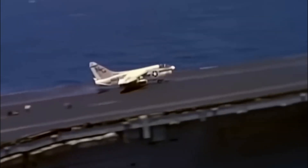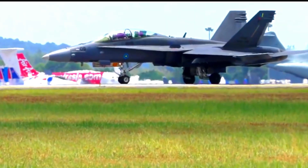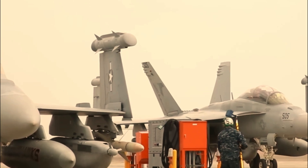Another notable feature of the FA-18 Super Hornet Block 3 is its conformal fuel tanks, mounted on the fuselage, allowing it to carry an additional 3,976 liters of fuel. This reduces aerodynamic drag and enables longer, faster, and heavier-loaded operations.